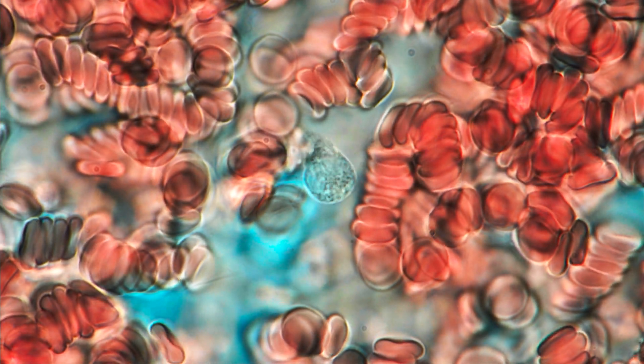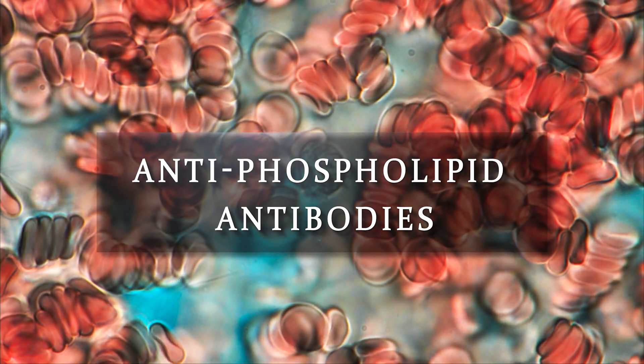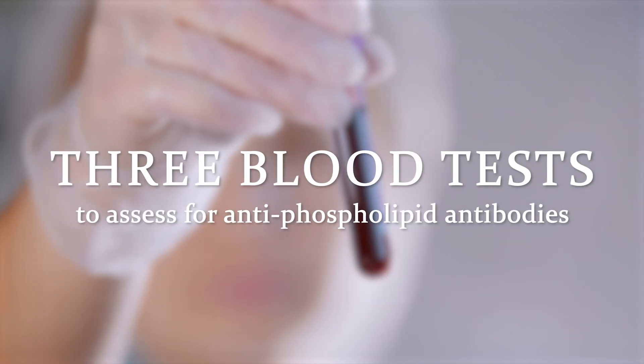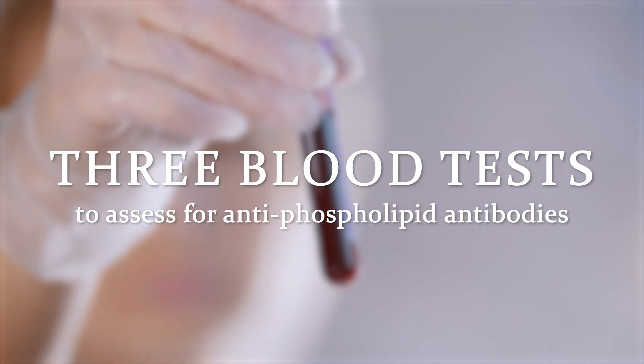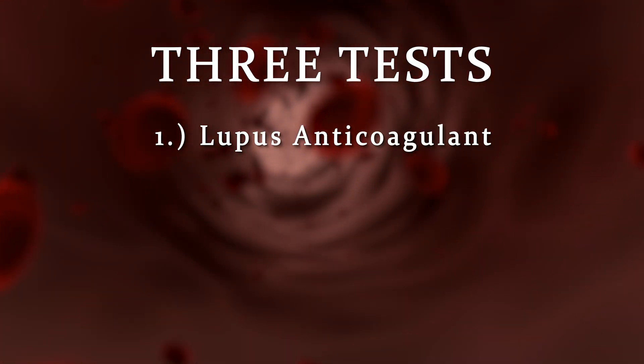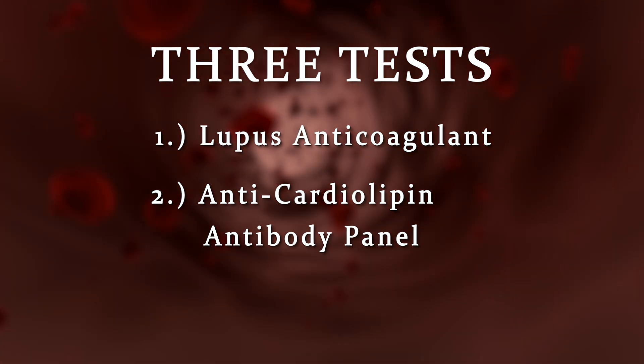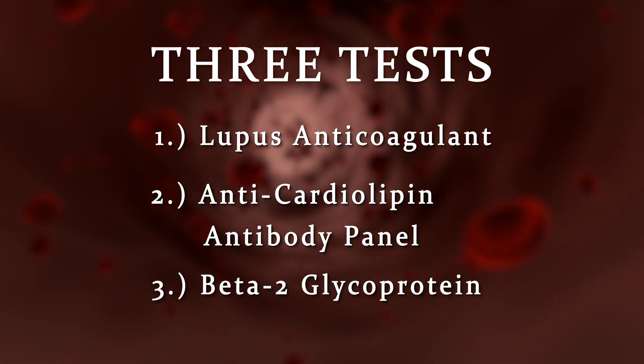Blood tests to look for a problem with the immune system called antiphospholipid antibodies should be performed. There are three different blood tests needed to assess for antiphospholipid antibodies. The names of these tests are long and complicated. Number one: lupus anticoagulant. Number two: anticardiolipid antibody panel. And number three: beta-2 glycoprotein.